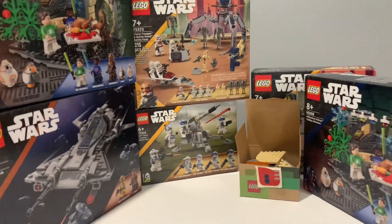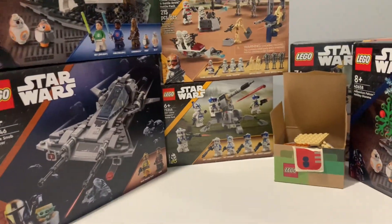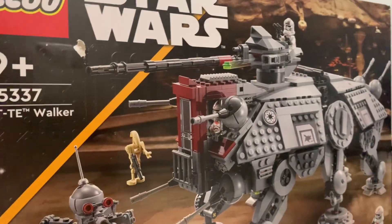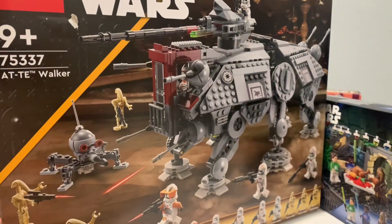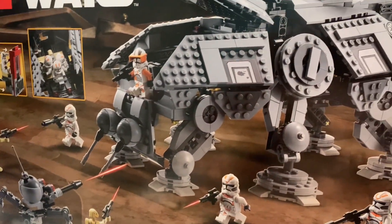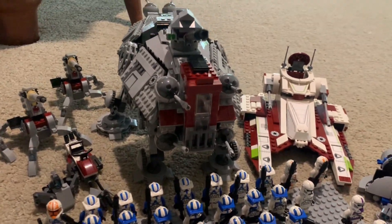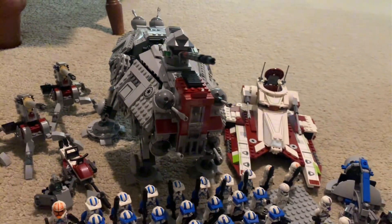And now, without further ado, in my opinion the best playset of 2022 — it is the AT-TE. This has to be one of the most accurate AT-TEs ever. I actually have finished this set because I'm halfway through working on the review now, which will be the next video coming out. And it is a fine addition to my collection.